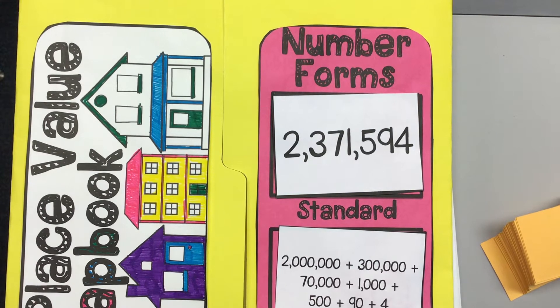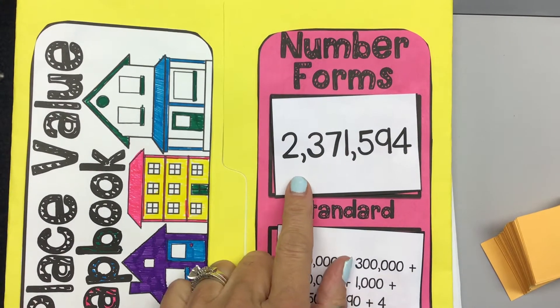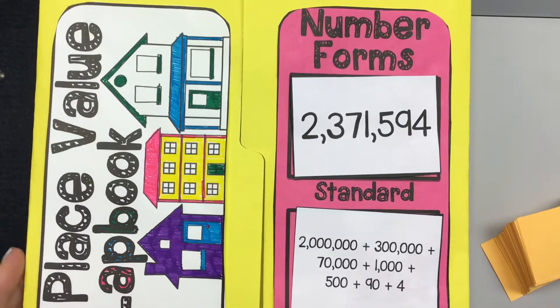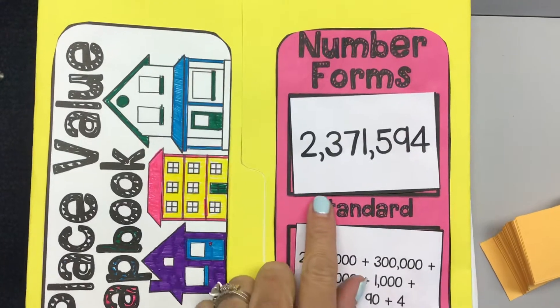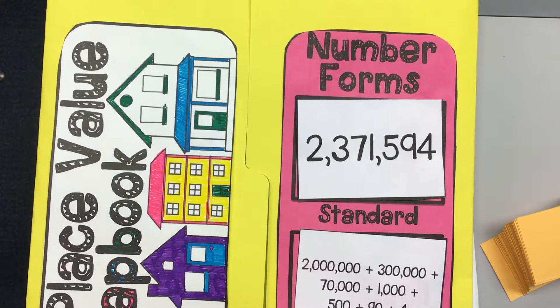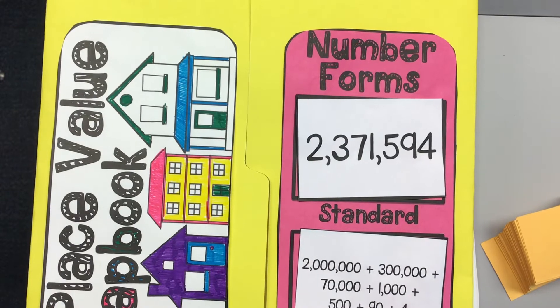Let's look at our Place Value Lap Book again, and I just want to review what we have already started talking about. First of all, we have the standard form of a number. That's the way that we're used to a number being written — it is how it's written with numerals.